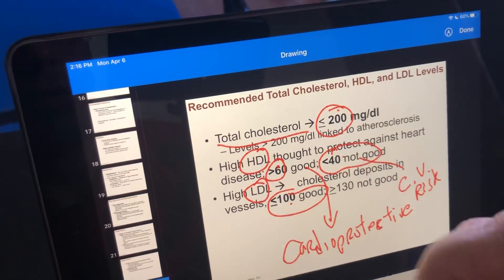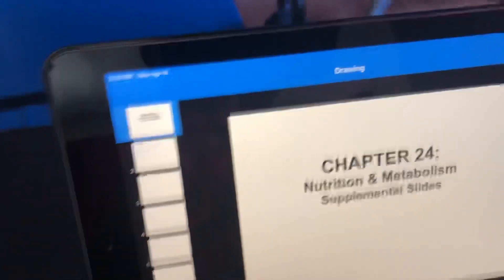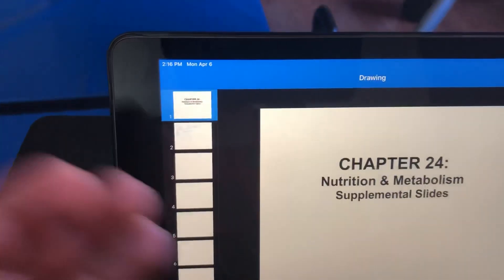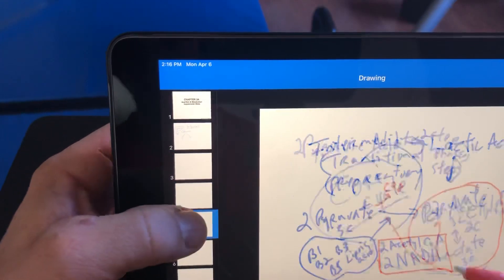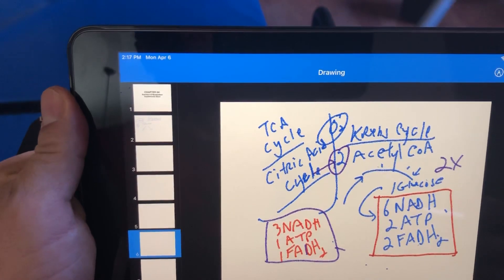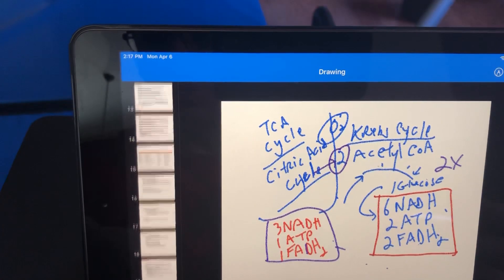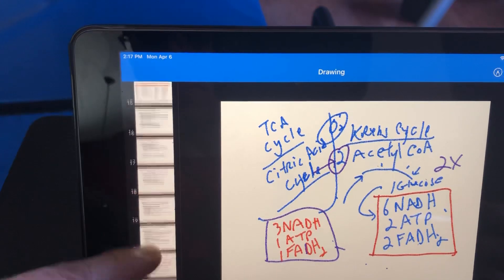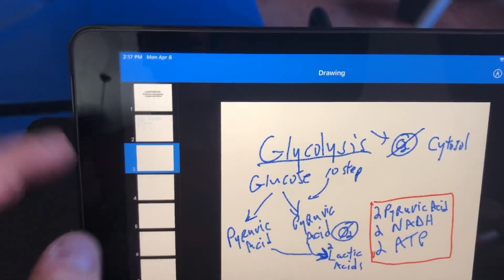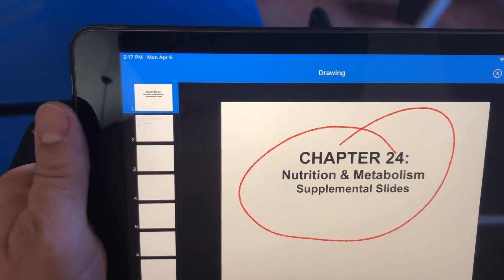That covers the cholesterol numbers. You have these slides to go back and read and study. The other PowerPoint presentation — I just want you to use the pictures as adjunctives to visualize the processes like oxidative phosphorylation, the electron transport chain, and chemiosmosis. That wraps up chapter 24. If you have any questions, let me know. Stay strong — I'll see you next time.